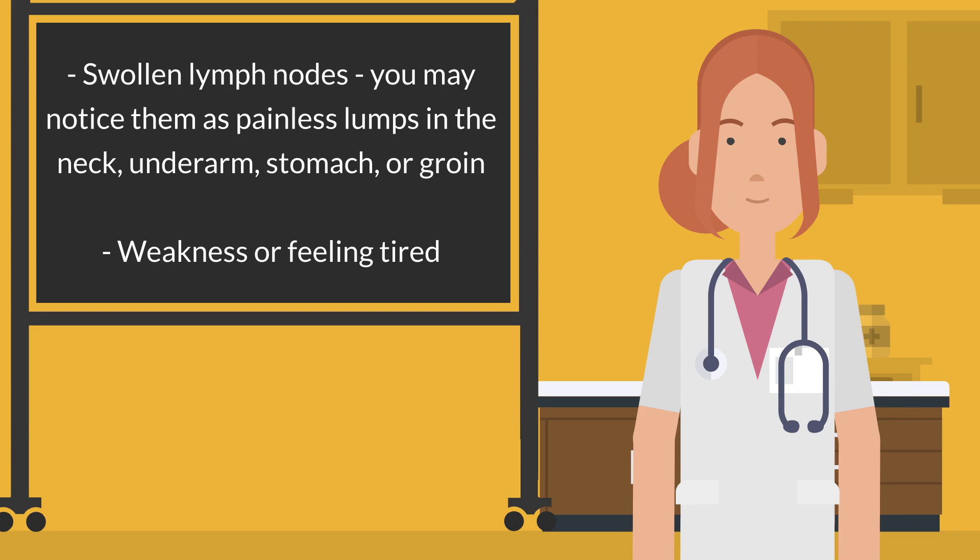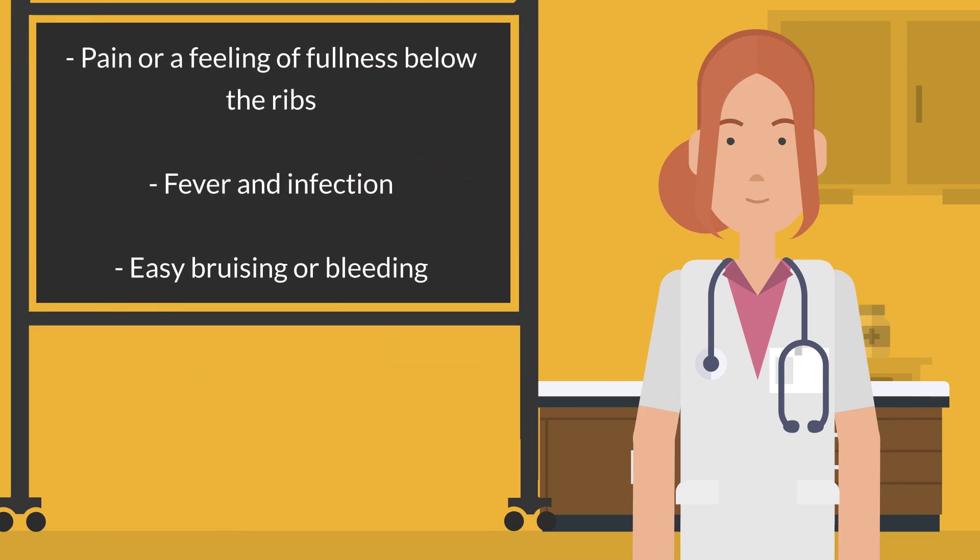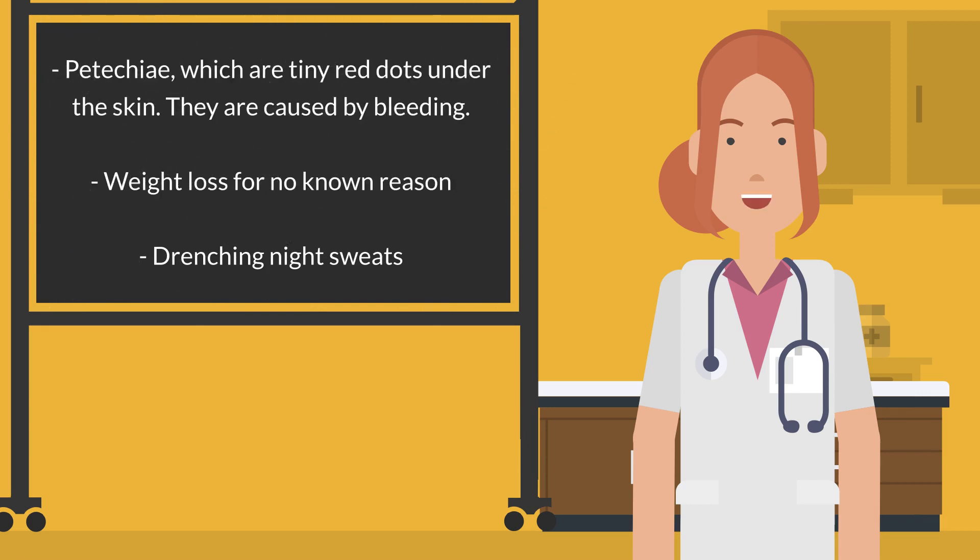Other symptoms include weakness or feeling tired, pain or a feeling of fullness below the ribs, fever and infection, easy bruising or bleeding, petechiae — which are tiny red dots under the skin caused by bleeding — weight loss for no known reason, and drenching night sweats.